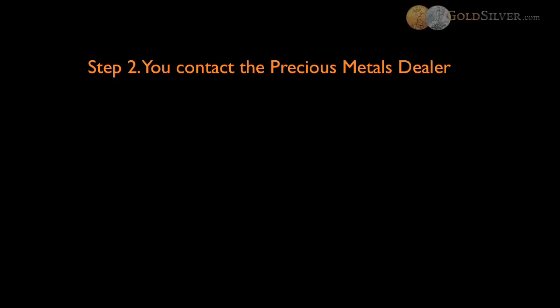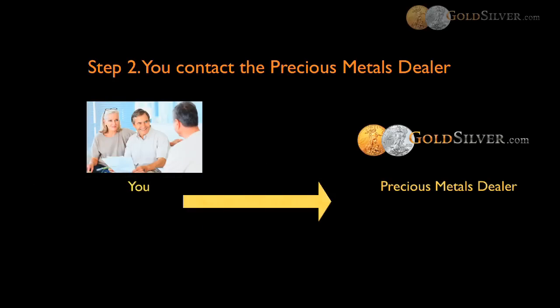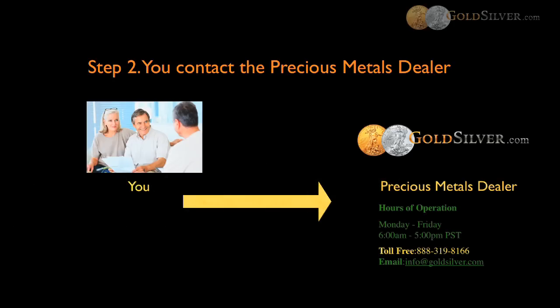Step two is to contact the precious metals dealer — and in this instance, we hope that you'll be contacting GoldSilver.com. The precious metals dealer will help you order your precious metals and ship it to the proper destination. Later down the line, if you ever need to sell back, we'll also be here for you. Once you call in and provide your IRA account number and we verify that you have funds, GoldSilver.com will enter the order on your behalf and lock in the price at that moment. This literally takes minutes, and GoldSilver.com will also seek payment from the IRA custodian so you don't have to.